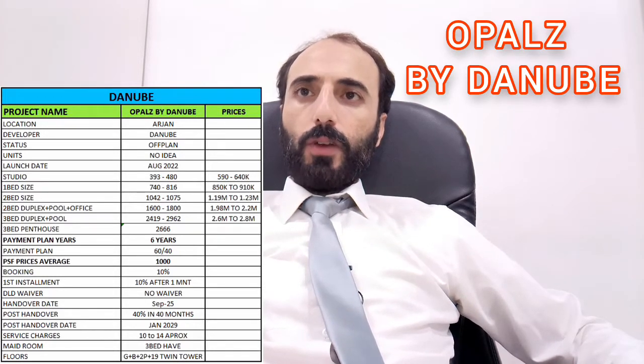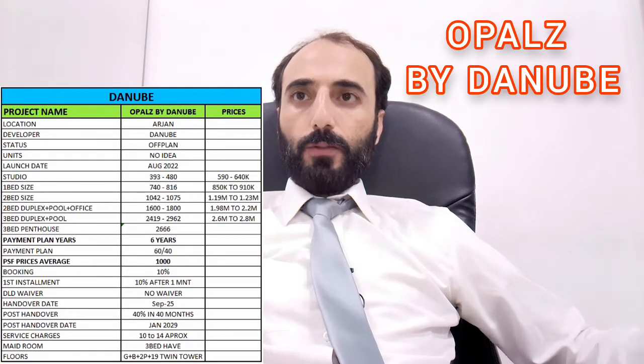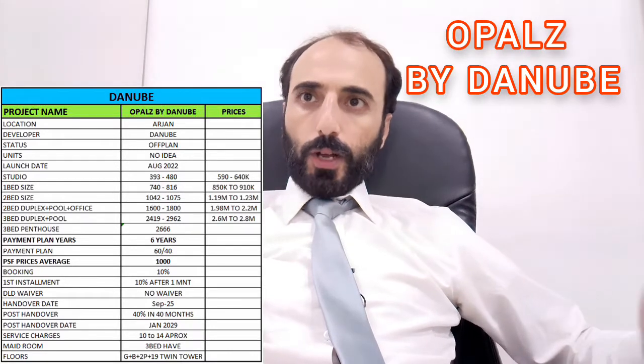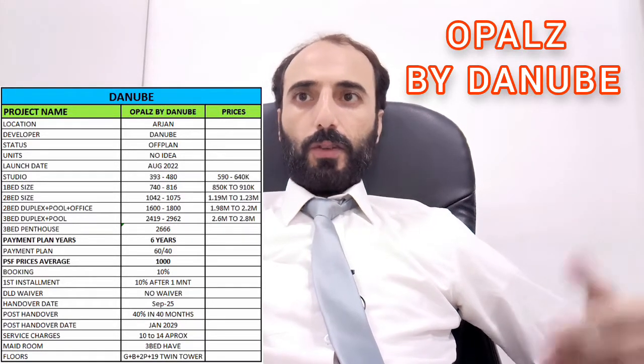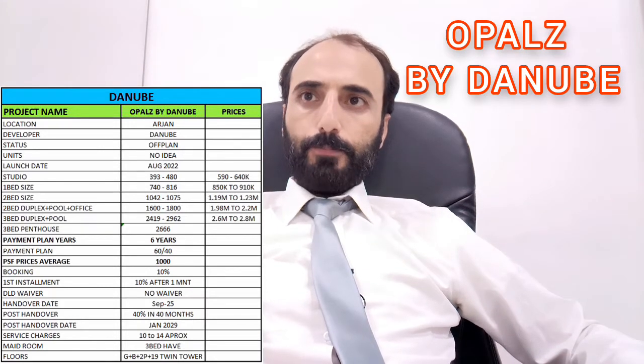Unit types available include one bedroom, two bedroom, two bedroom duplex plus pool, two bedroom plus office, two bedroom plus pool, and three bedroom duplexes also plus pool.